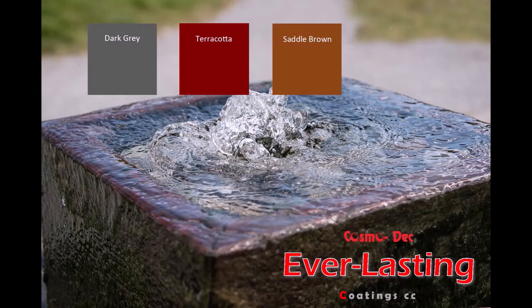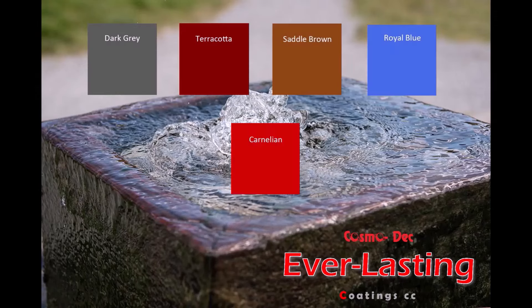Aquamite is available in five colours with delivery nationwide. Thanks for the help James.